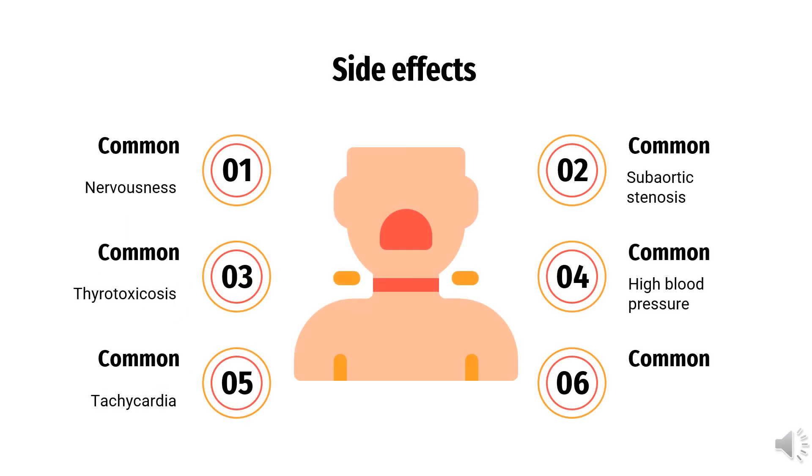Side Effects: Clenbuterol can cause these side effects — Nervousness, Thyrotoxicosis, Tachycardia, Subaortic stenosis, and High Blood Pressure.